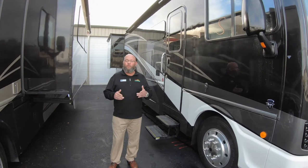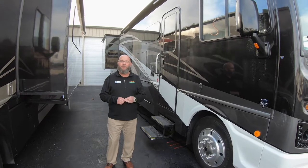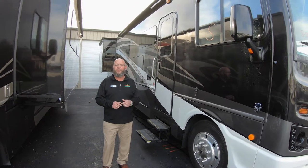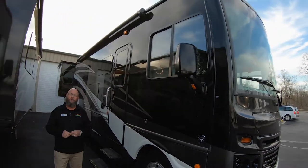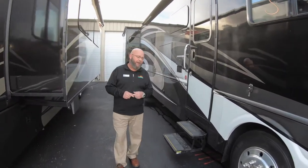Hey everybody, Tony McMillan with Walnut Ridge RV. Welcome to Walkthrough Wednesday. Today, I'm going to take some time and walk you through this beautiful 2019 Bounder by Fleetwood. This is the 36F, and this is what you're going to love about it.